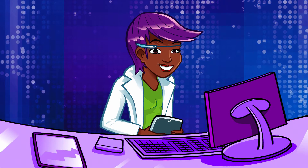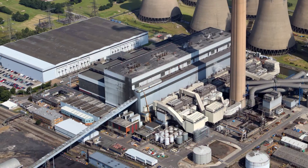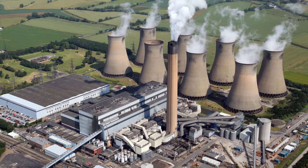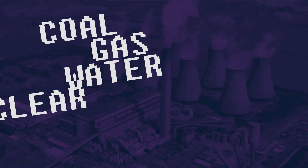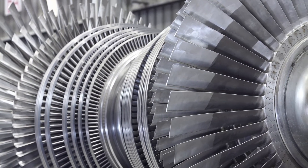Now let's explore that journey in a bit more detail. First off, the power stations. Electricity is made at power stations, and that's where a source of energy — such as coal, gas, water, nuclear, biomass, and even wind — is used to turn a turbine that generates electricity.